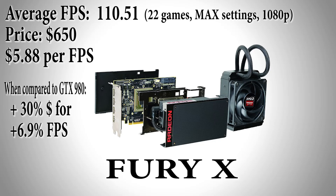Now for $150 more you can buy AMD's Fury X for $650. That's a 30% increase in price but you'll only receive a 6.9% increase in performance, as the Fury X achieved an average of 110.51 frames per second, giving it a dollar per fps ratio of $5.88.